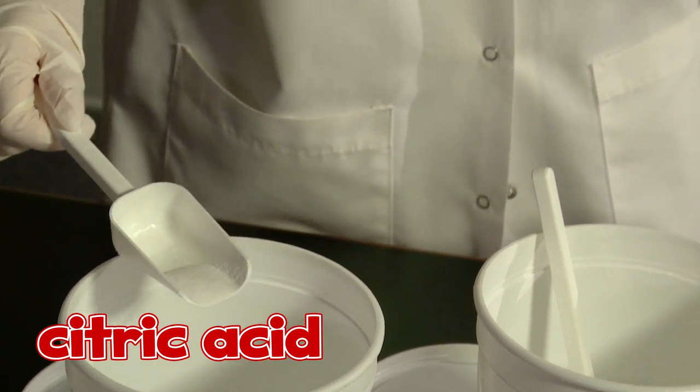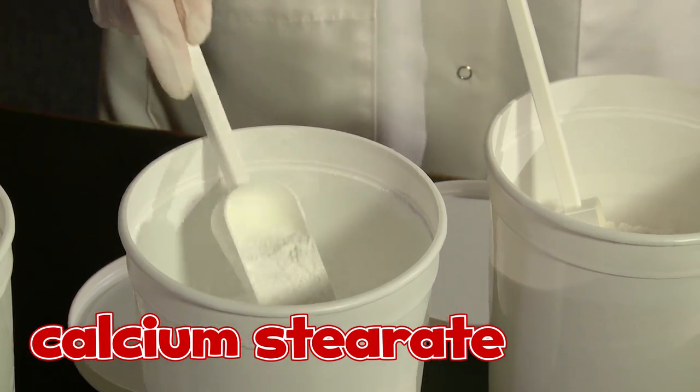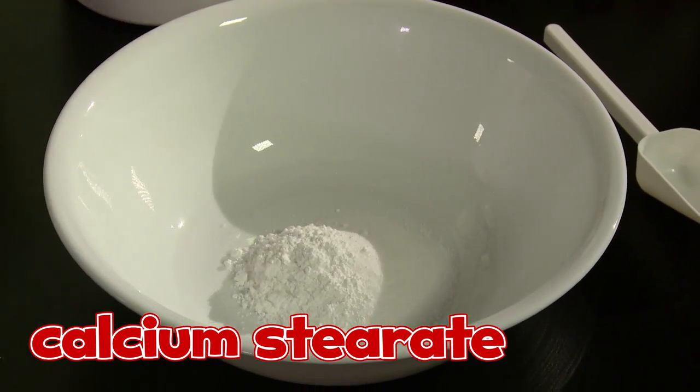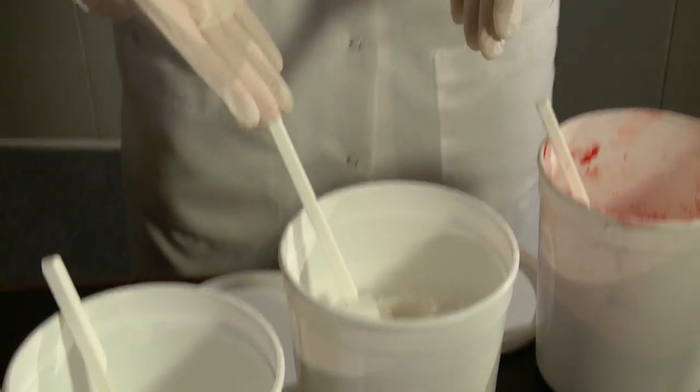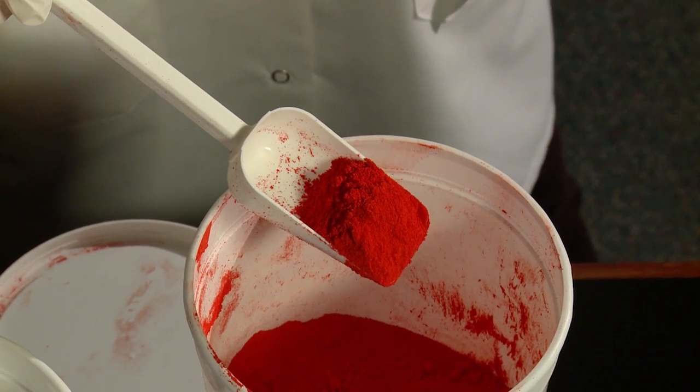Here is citric acid — that's what makes the candy tart, a little bit sour. This is calcium stearate, very important for the tableting process. This, believe it or not, is our cherry flavor, and if you were here right now with me you would smell the aroma — it's so fragrant. And finally, last but not least, and certainly brightest, is our red color.